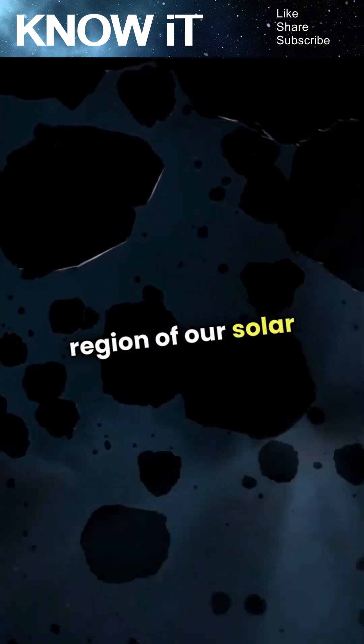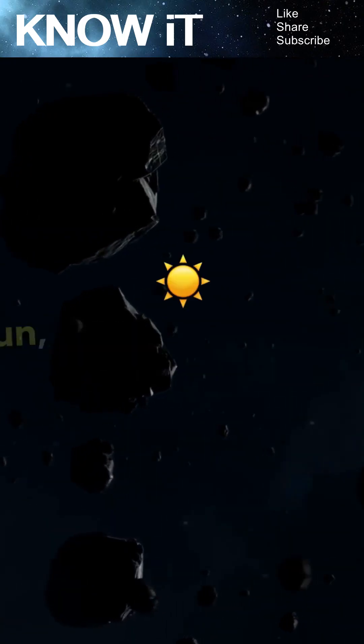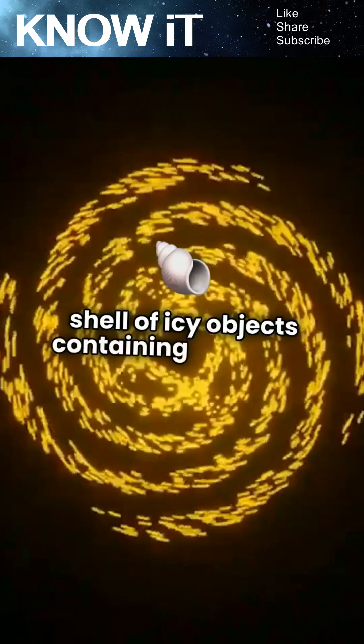The Oort Cloud is a fascinating region of our solar system, located about 1,000 to 100,000 astronomical units from the Sun. It's believed to be a massive, spherical shell of icy objects, containing billions of comets.